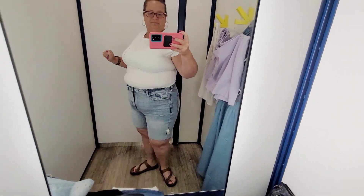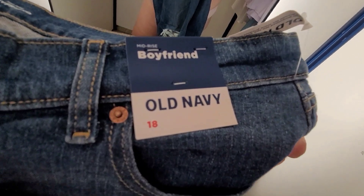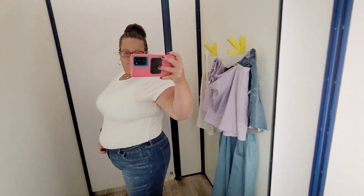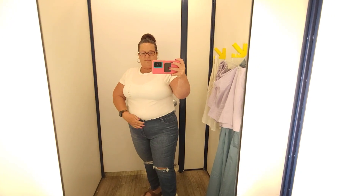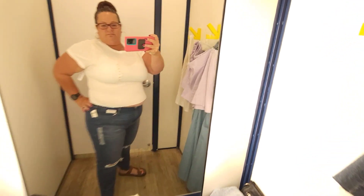Next up we're going to try some jeans — these look promising. These are mid-rise boyfriend straight ripped jeans, again zero stretch, in size 18. Boyfriend jeans are generally not my thing because they're tapered at the bottom. They fit okay, a little roomy in the waist. The rips at the knees actually hit near the knees, which is better than usual. But the crotch was hanging a little low and they did nothing for my midsection. Comfortable but nope.